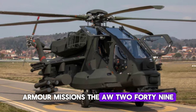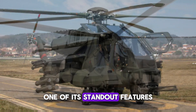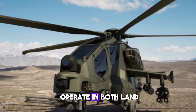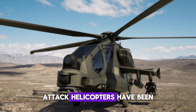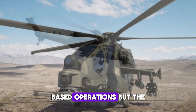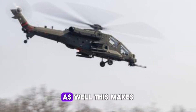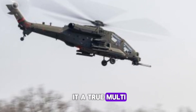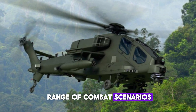The AW-249 is also designed to be future-proof. One of its standout features is its ability to operate in both land and maritime environments. Traditionally, attack helicopters have been limited to land-based operations, but the AW-249's versatility allows it to support naval missions as well, making it a true multi-role helicopter capable of performing in a wide range of combat scenarios.